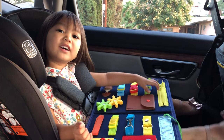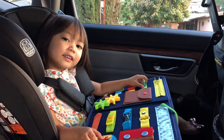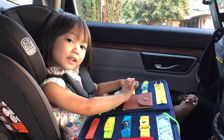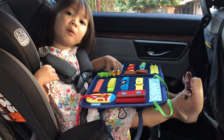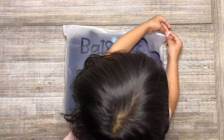Hi everyone! My name is Daisy. Today I'm going to buy this Busy Board. Are you ready? This is the Busy Board Montessori Toys for toddlers.